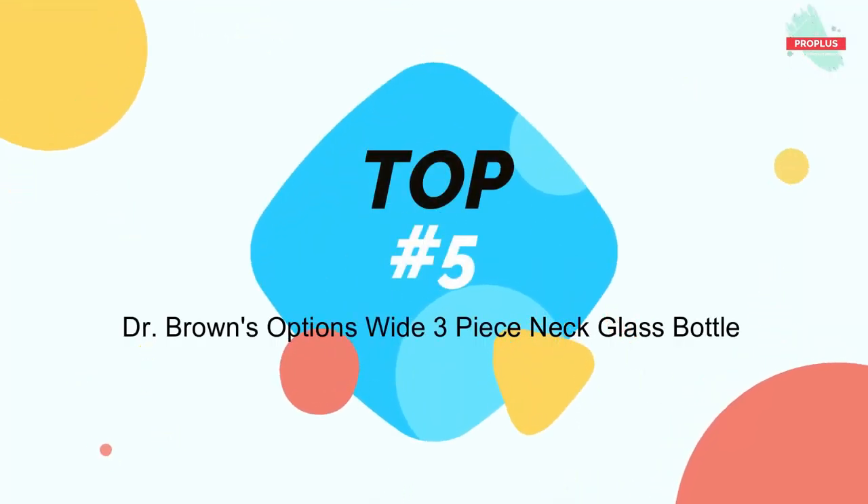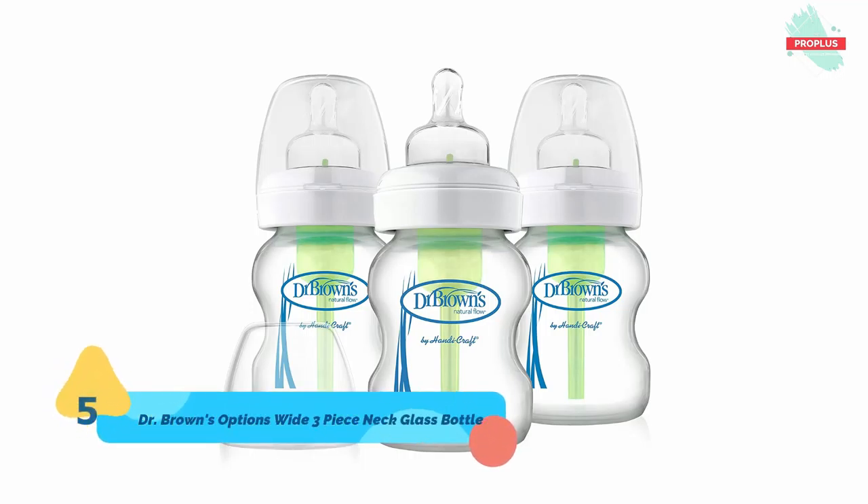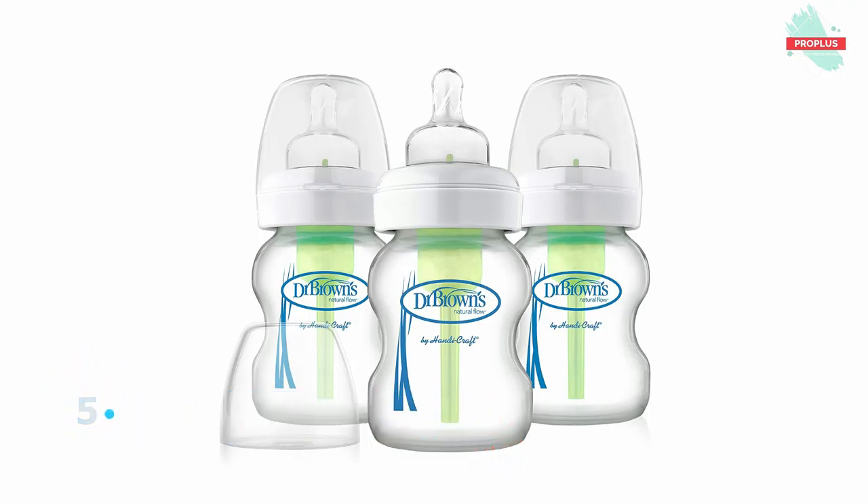At top number five is Dr. Brown's Options 3-Piece Wide Neck Glass Bottles. It is 9.40 by 3.90 by 8.40 inches, 9-ounce. The anti-colic vent system is designed to grow with baby. It helps reduce feeding problems, helps digestion, and helps preserve vitamins. Some moms and dads find removing the vent a convenient option as their baby's feeding becomes more developed.